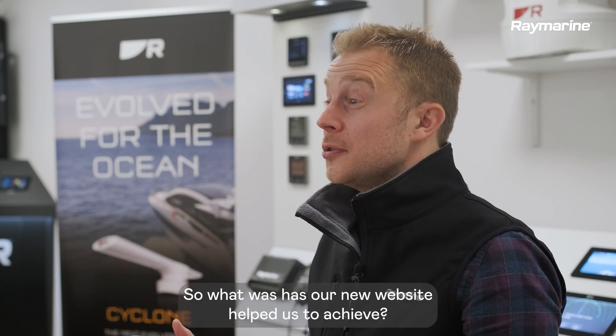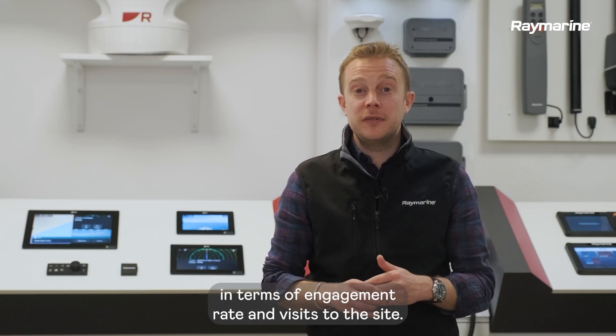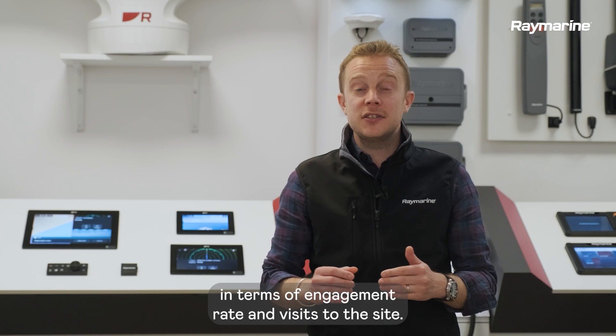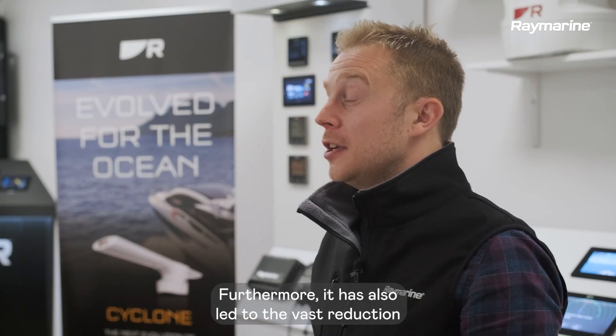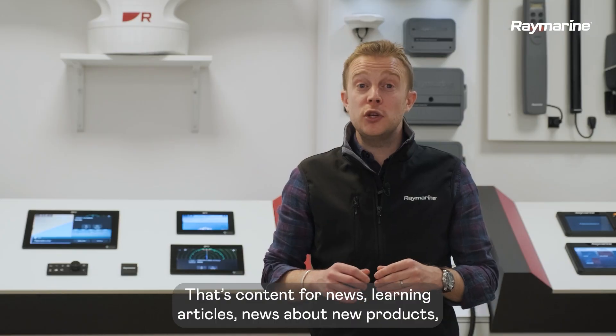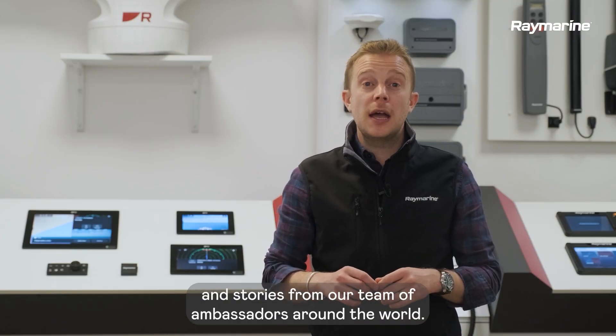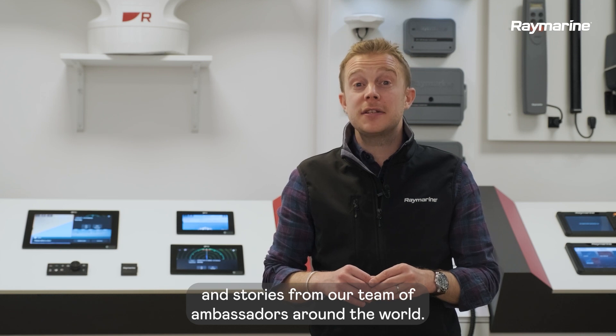So what has our new website helped us to achieve? The new raymarine.com has exceeded our expectations in terms of engagement rate and visits to the site. Furthermore, it has also led to a vast reduction in time taken to get new content into market — that's content for news, learning articles, news about new products and stories from our team of ambassadors around the world.